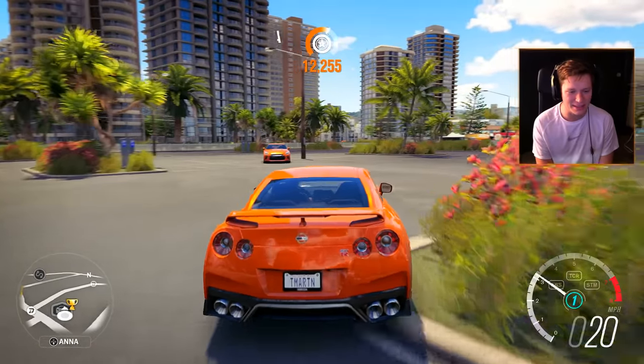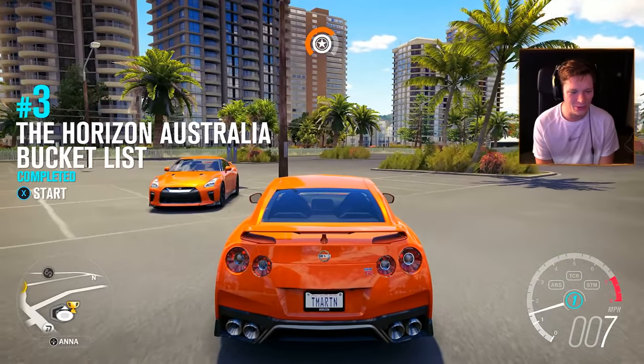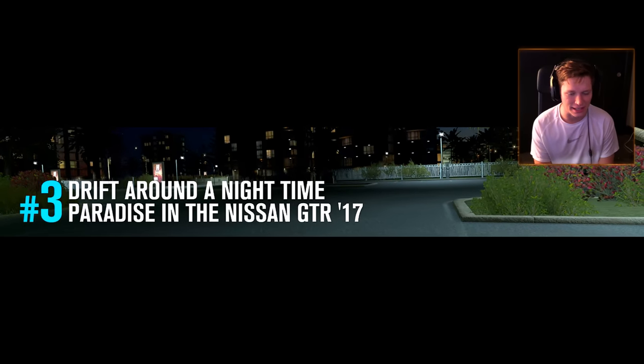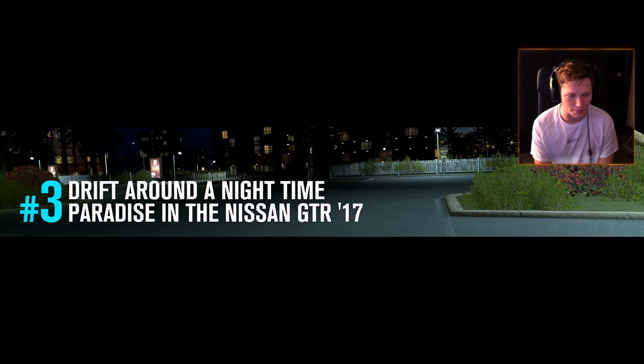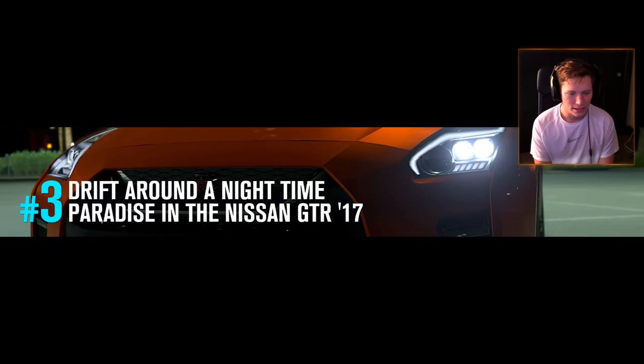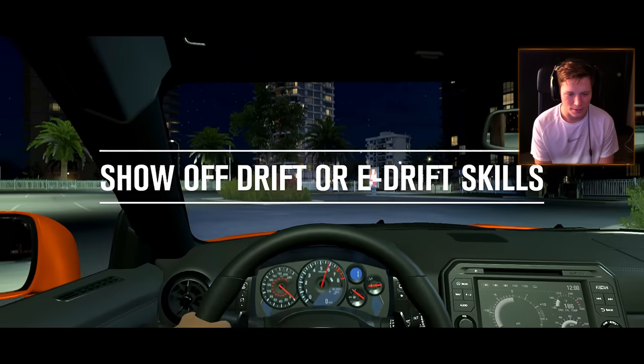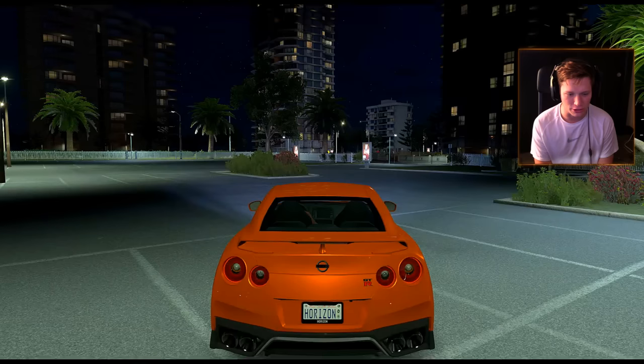Hey, look at this — fancy meeting you here. We've got two orange GTRs. Let's go boys. Drift Around a Nighttime Paradise in the Nissan GTR 2017 — let's get it boys. This is bucket list number three. Show off drift or e-drift skills.